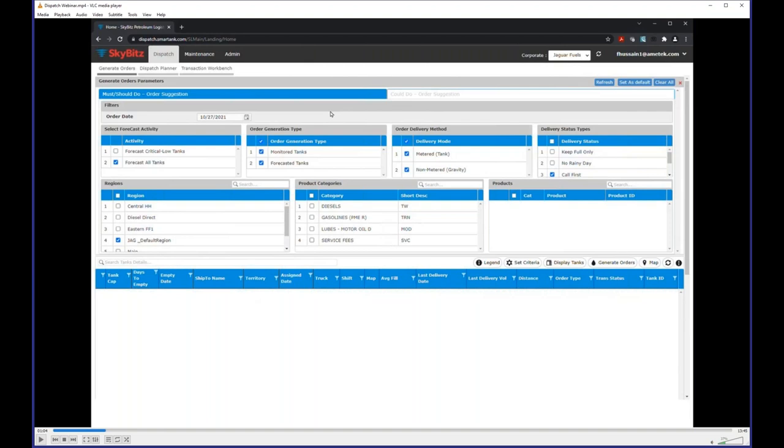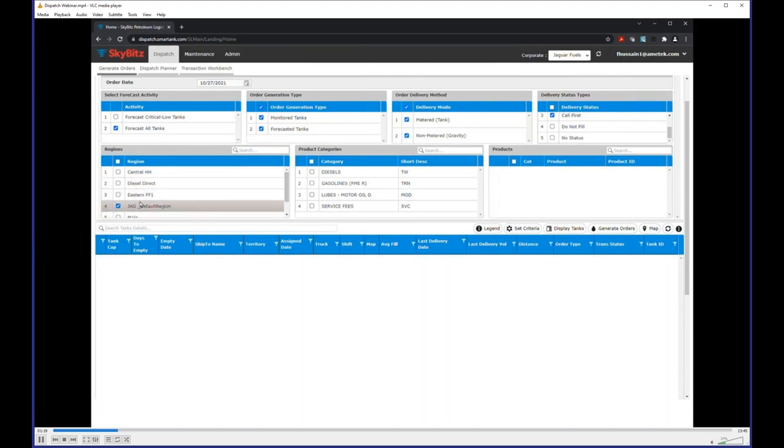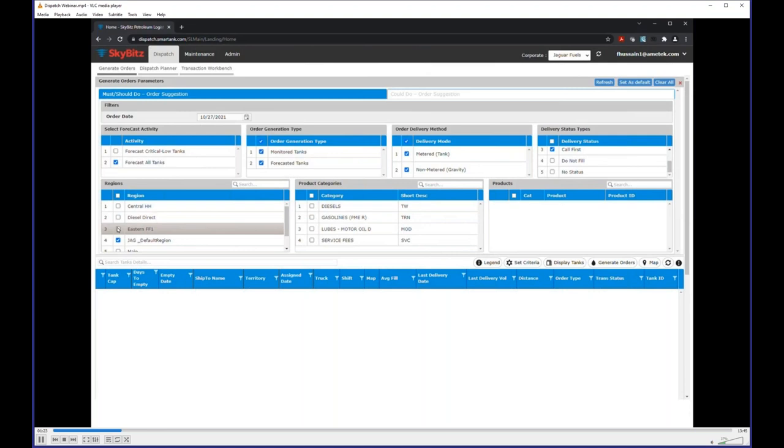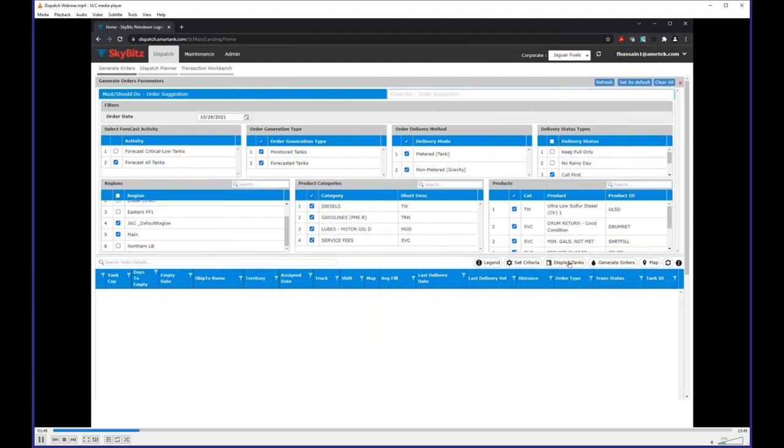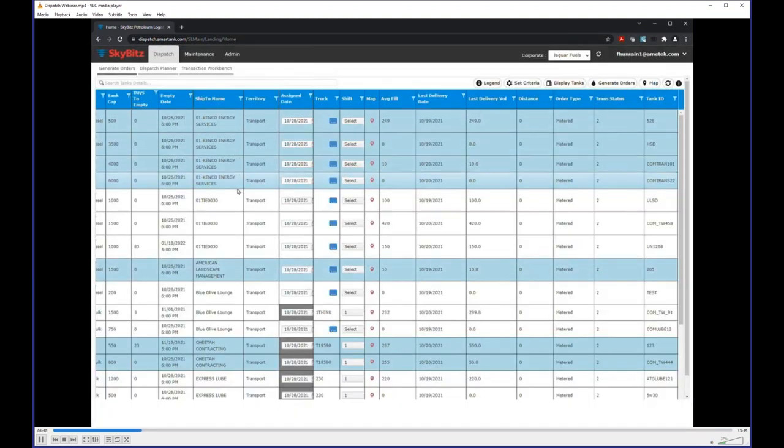The first part of the process is setting your criteria — must-do's: selecting your regions, delivery method, product categories, and so on. You can dispatch for today or create orders for tomorrow to go out in the morning, or even days in advance. If somebody wants to do will calls for next week, they can do that too. It's pretty intuitive, reducing the time the dispatcher needs to spend on their tasks.